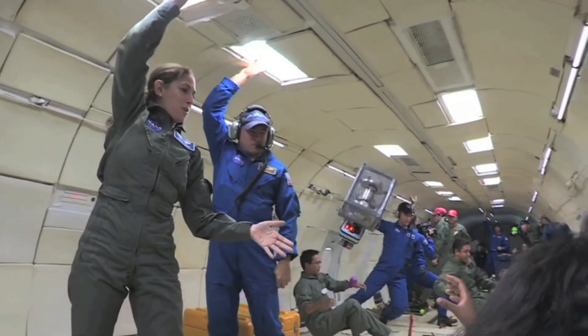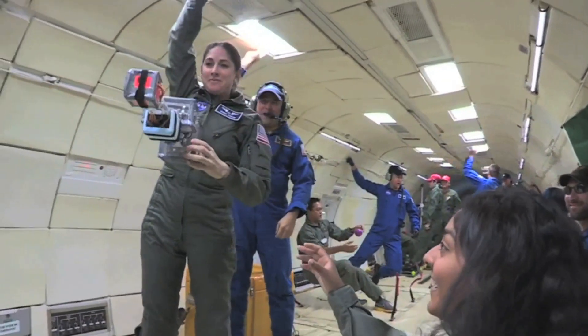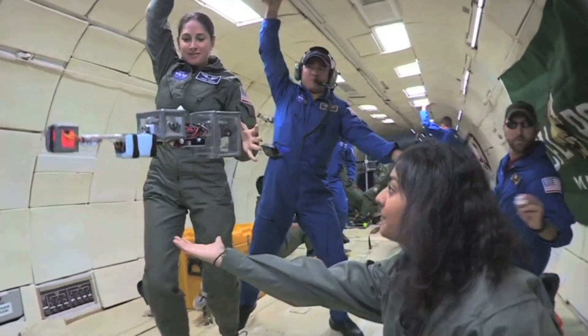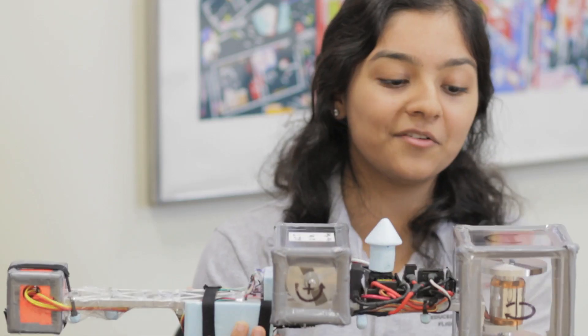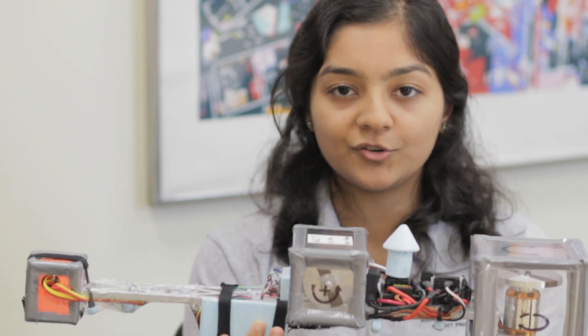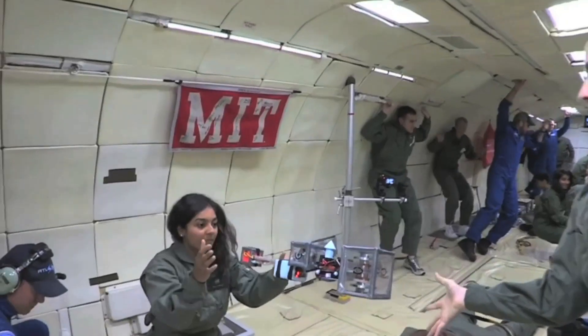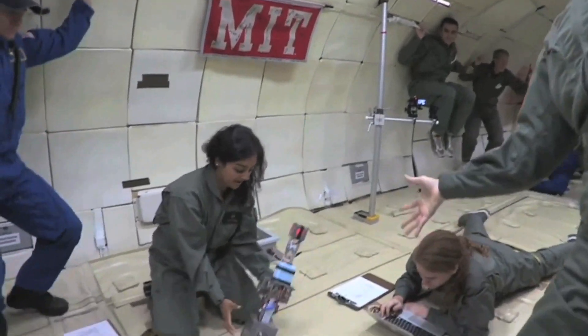We needed to test this in microgravity because testing on the ground by suspending it from a string through the center of gravity would have the string imparting torques and forces that influence the spinning of the model, meaning the results wouldn't reflect what we'd actually expect in space.